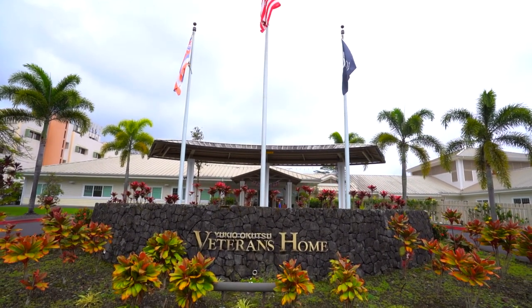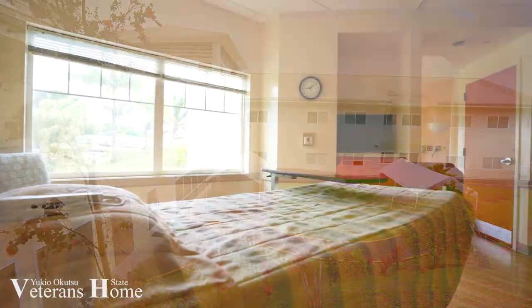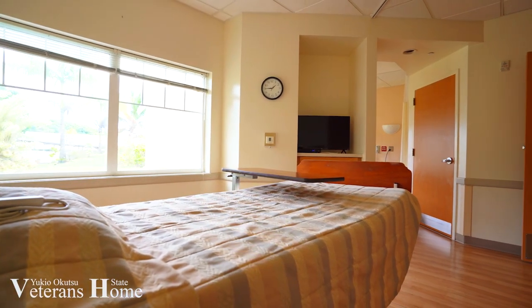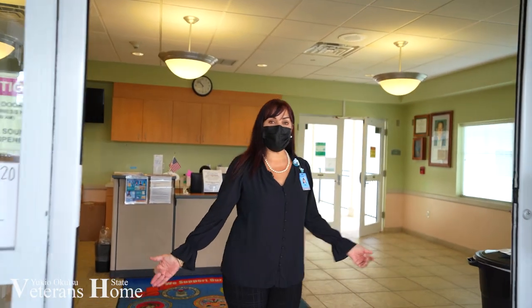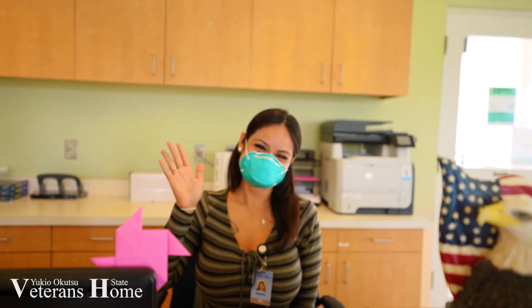Aloha and welcome to the Yuki Okutsu State Veterans Home. My name is Kaui Sartran and I'd like to welcome you on a tour of our facility. Here is our main entrance, our lobby area where we welcome our residents and families and visitors.